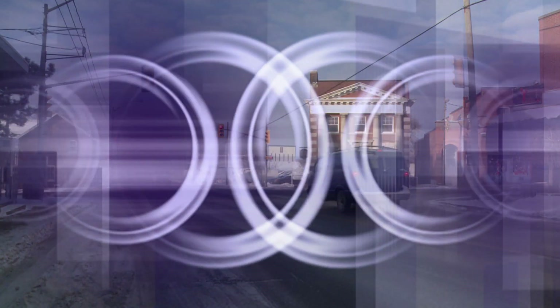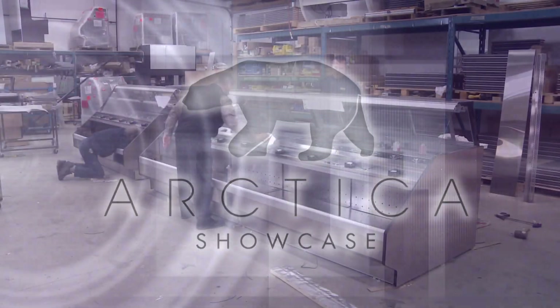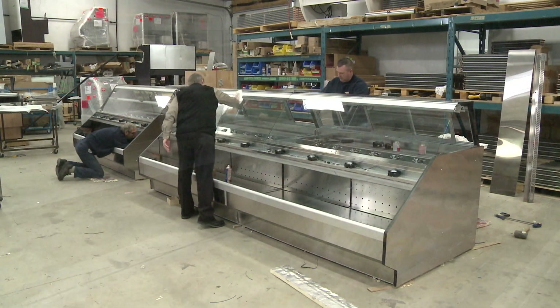Cayuga is home to Artica Showcase. We are a manufacturer of hot and cold food merchandisers for the food service industry. We've been around for over 25 years, and what we try to focus on is giving our customer what they want.